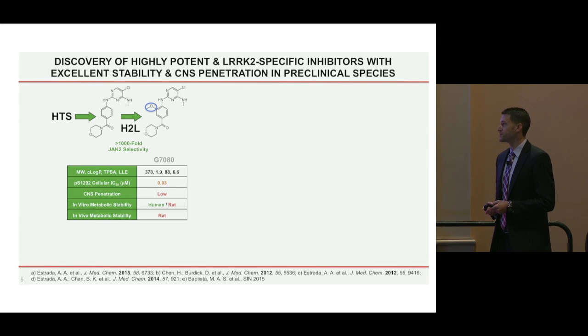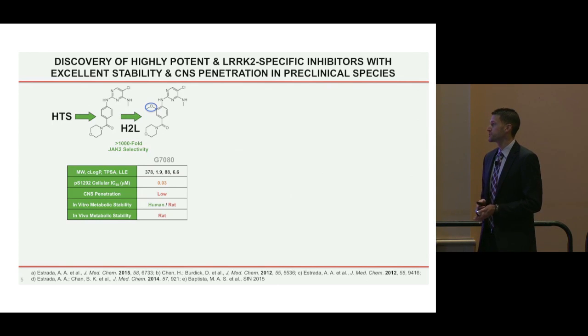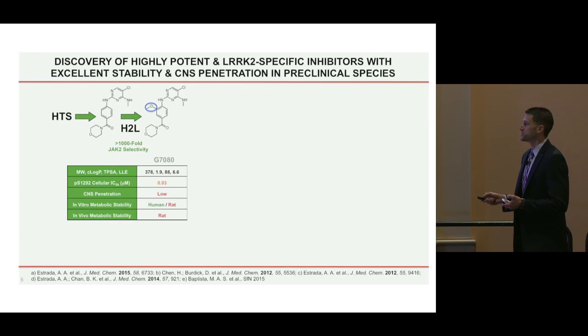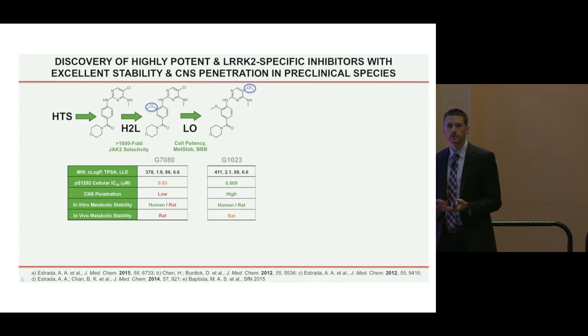I'm going to do the team a significant injustice by showing about a year's worth of work on one slide, but due to time constraints that's what I have to do. We started with a high-throughput screening hit and underwent hit-to-lead optimization. Through computational analyses and matched molecular pair activity cliff analyses — all published in a 2012 publication — we identified a methoxy group selectivity handle that really brought in a lot of LRRK2 specificity. G7080 was a superior compound from our initial hit, and carrying out subsequent optimization we installed a trifluoromethyl group on the pyrimidine ring, which brought in cell potency, metabolic stability, and brain penetration.